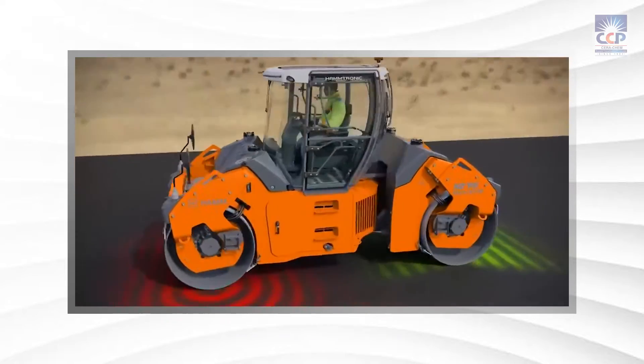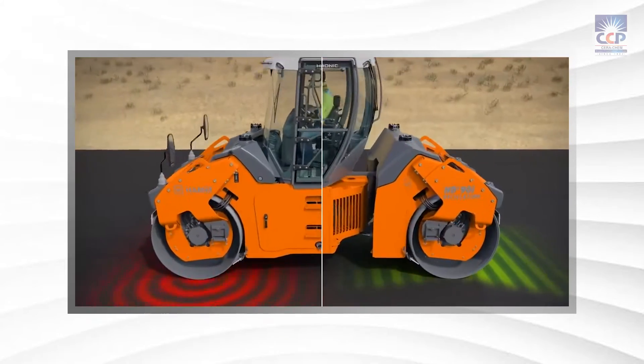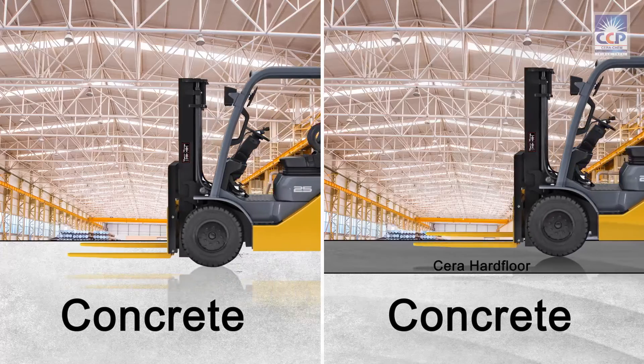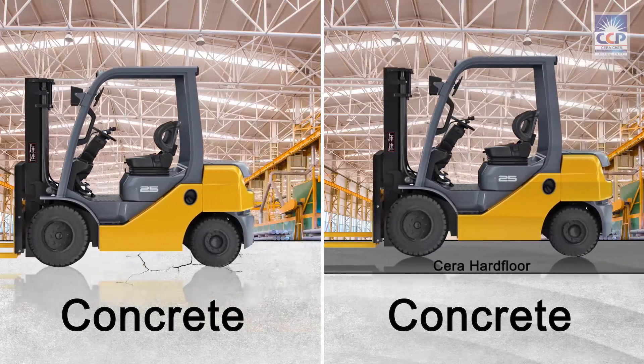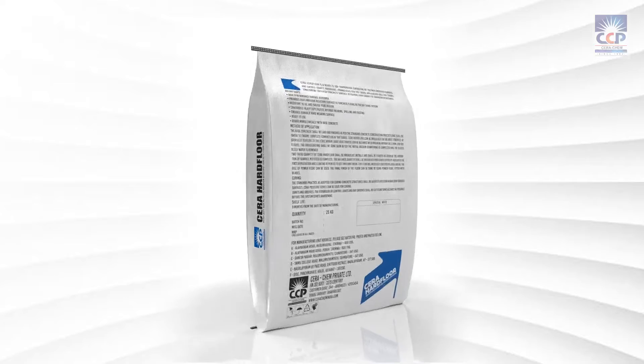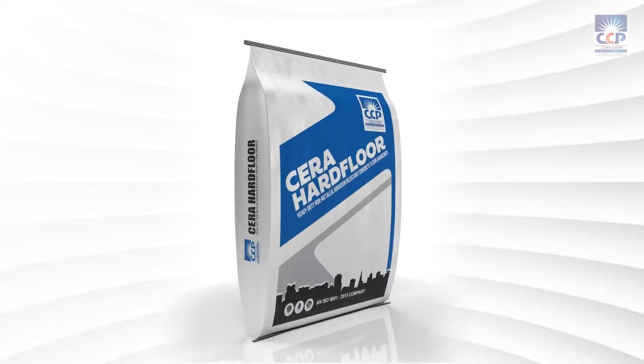So if you're looking for a long-lasting solution for your industrial flooring needs, choose Serah Hard Floor — the non-metallic, abrasion-resistant concrete floor hardener. Say goodbye to potholes and hello to a reliable solution that will keep your floors in top condition.